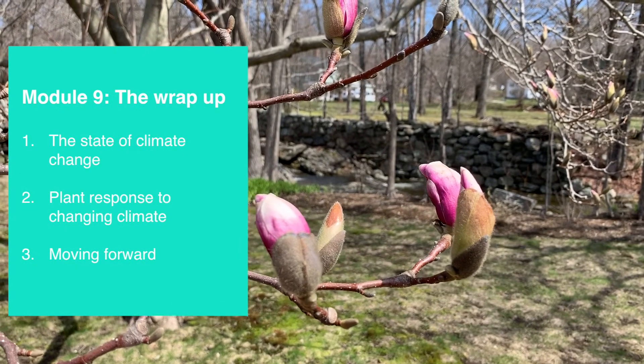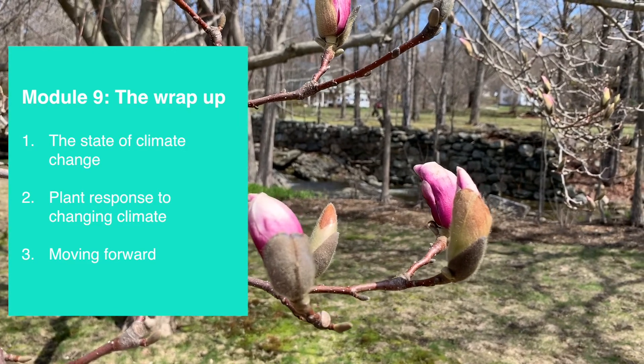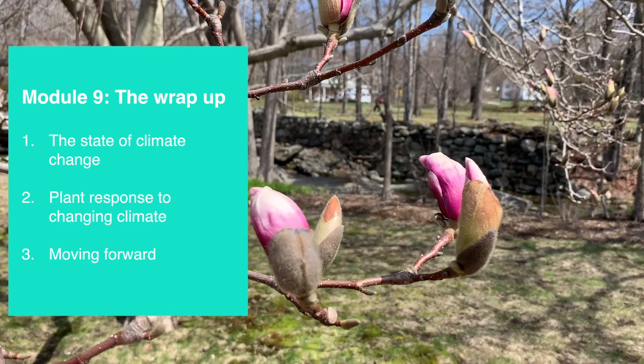Hi everyone! In today's module we'll be talking about the state of climate change, what plants have done to cope with change so far, and how do we move forward.